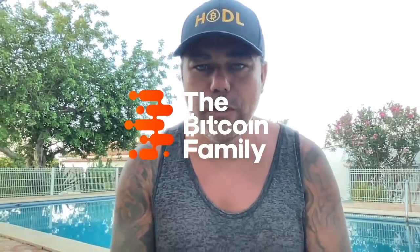Good morning! Good afternoon, good evening guys — for everyone in this beautiful world, whenever you're watching this YouTube video, welcome to the Bitcoin Family YouTube channel.